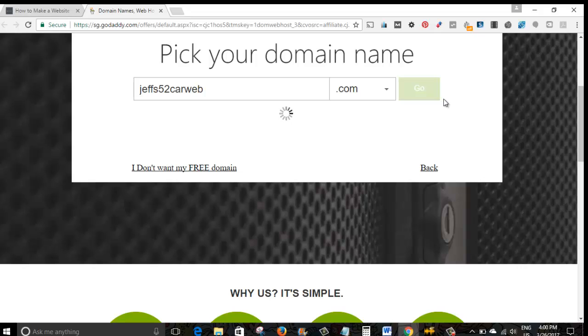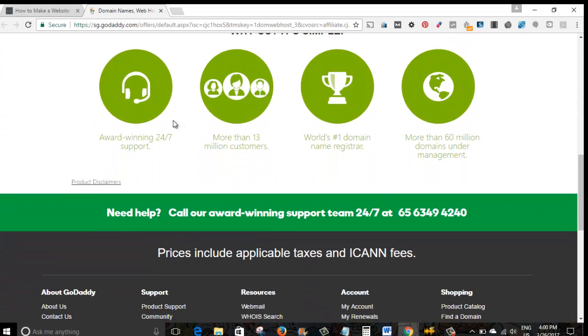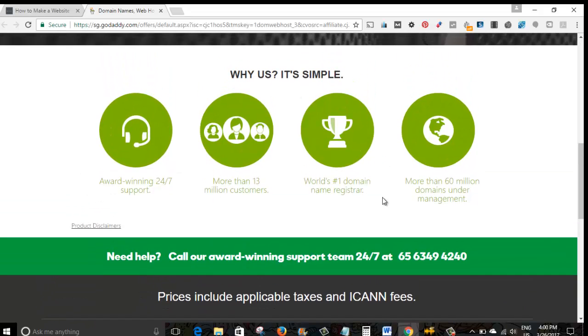We'll wait while it does its job. As you can see: award-winning support, more than 13 million customers, world's number one domain name registrar.